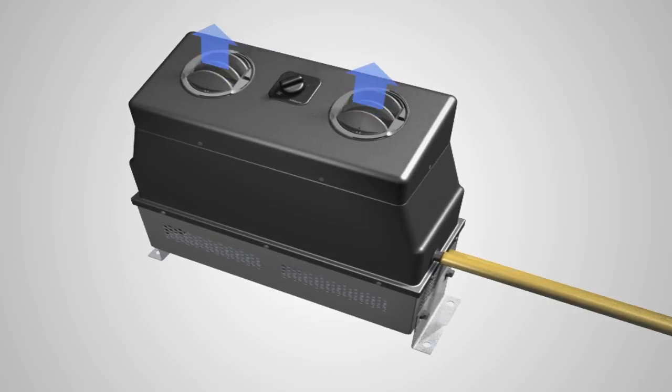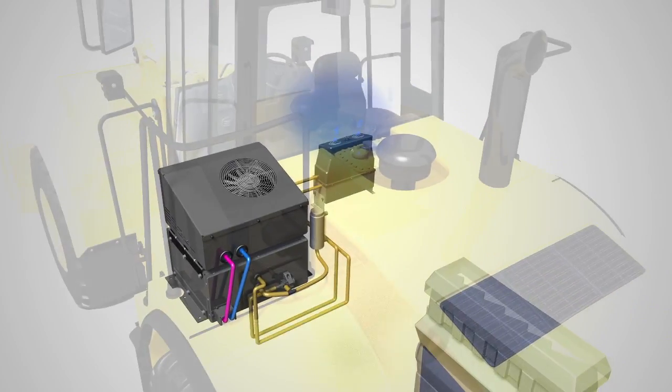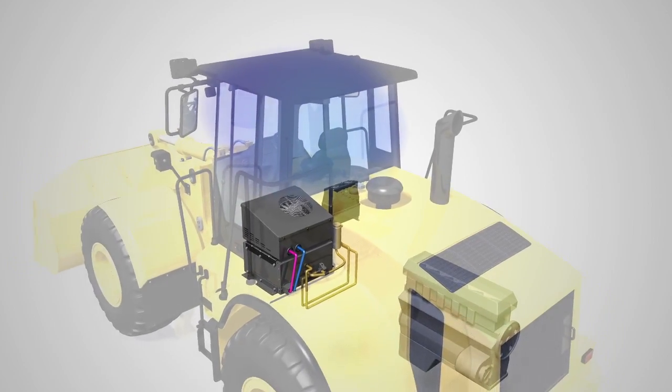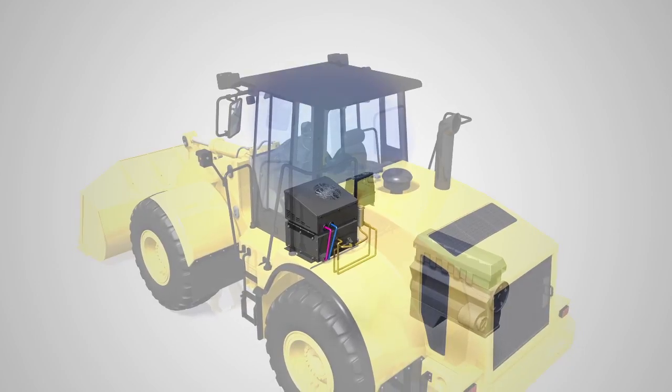The operator simply turns the dial on the air handler to control the discharge rate. Field testing and climate chamber tests have substantiated that PolarCab TS maintains a cool cabin for up to 90 minutes, even at 110 degrees Fahrenheit ambient temperature under full sun load.